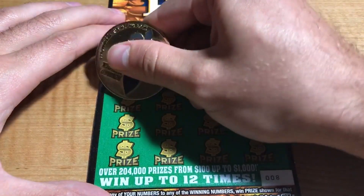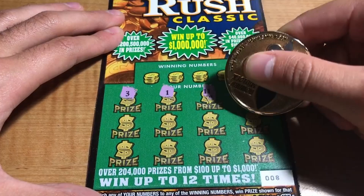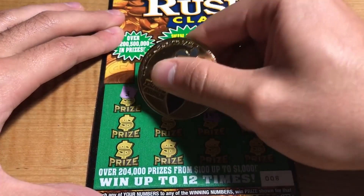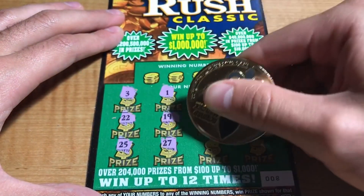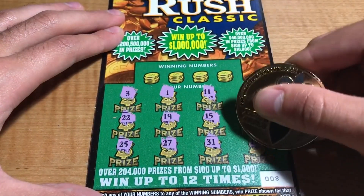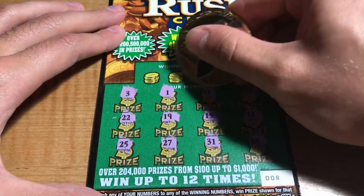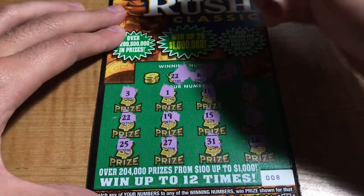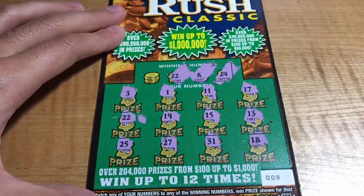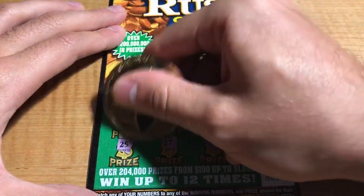Ticket number 8: we have 3, 1, 11, 17, 13, 15, 19, 21, 22, 25, 27, 31, and an 18. Winning numbers are 24, 8, 22 — got the match — and 6. Single match, $5 breakeven.